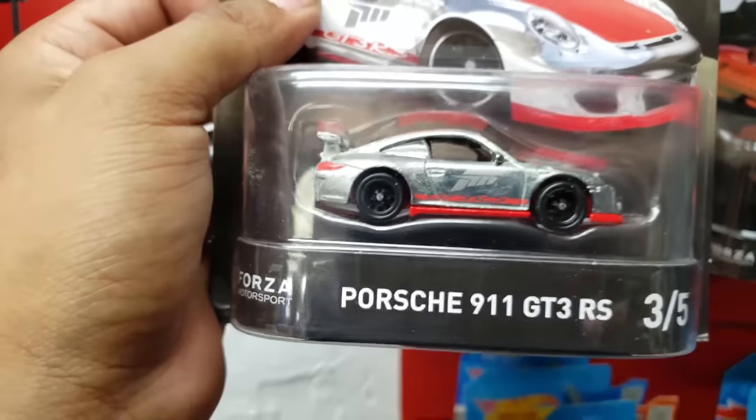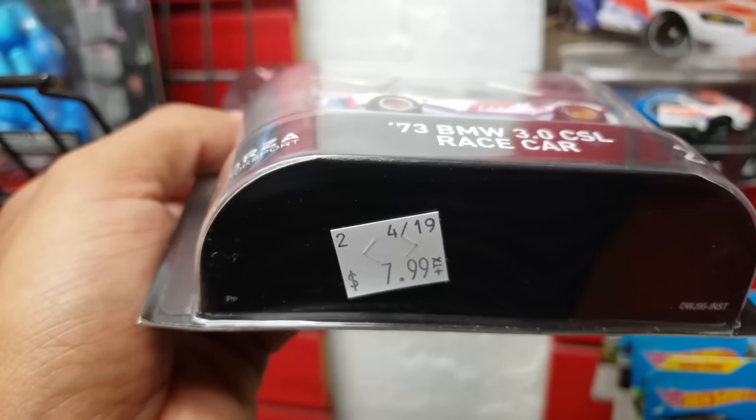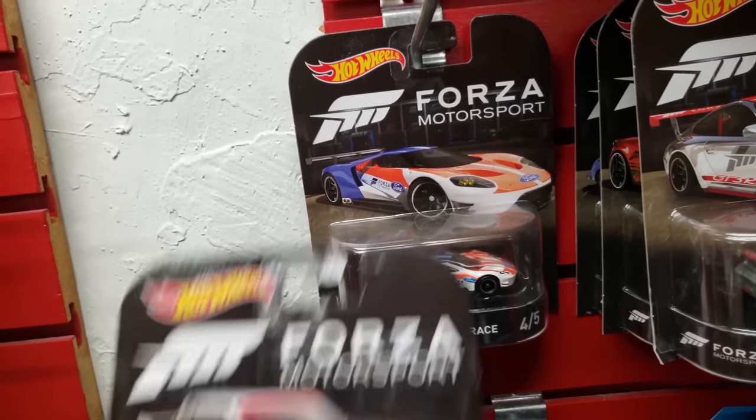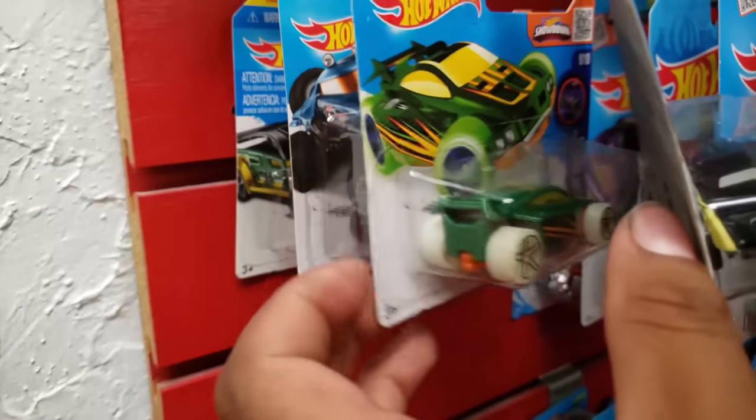There's a Porsche — take a look at this — $7.99. And the Ford GT. They got a few short cards.